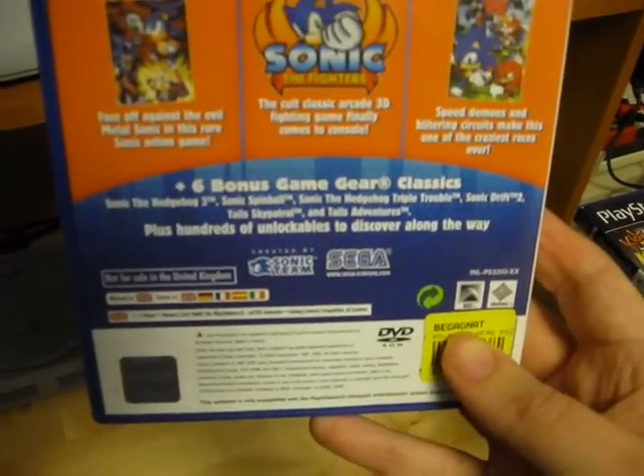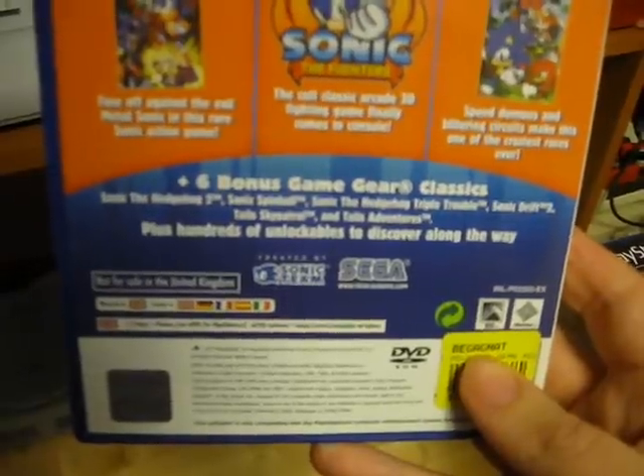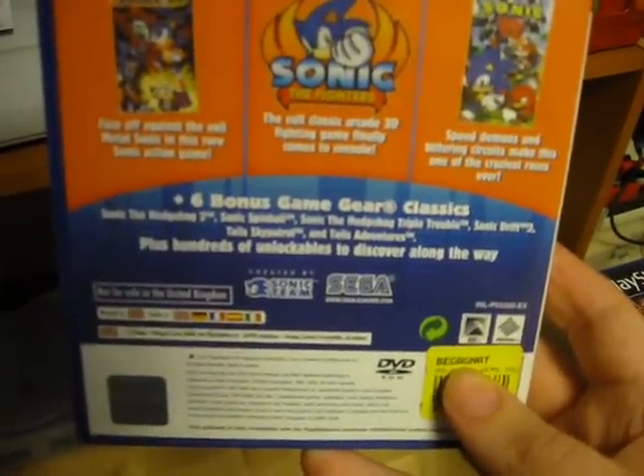And then there's six Game Gear games. Those are Sonic the Hedgehog 2, Sonic Spinball, Sonic the Hedgehog Triple Trouble, Sonic Drift 2, Tails Sky Patrol, and Tails Adventure.